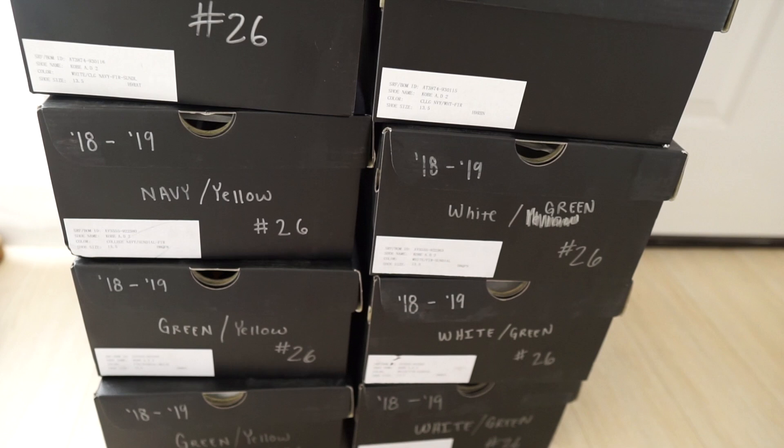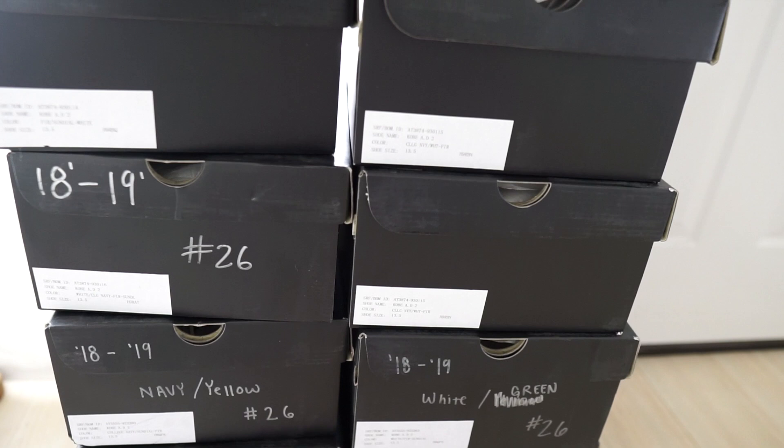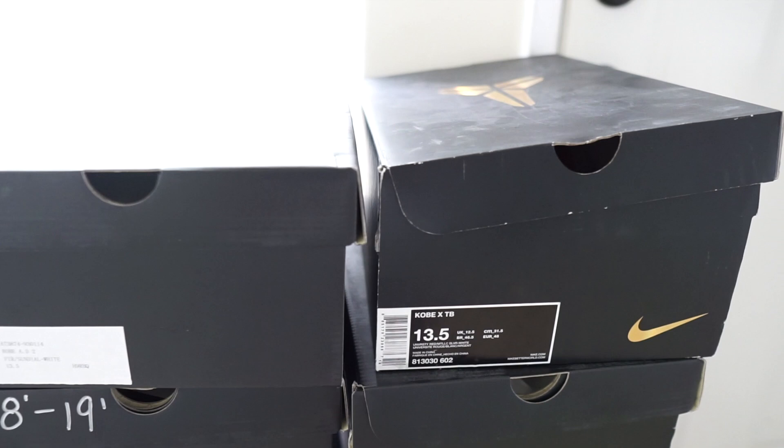Alright y'all, so as you guys can see, your boy is back in the crib and I grabbed all of those Kobe samples that were in the Goodwill. Some were in boxes, some weren't, but these were all — right place, right time. I paid about $30 a piece for these shoes. The crazy thing is, like I said, they're all brand new in the box. Those of you that know about Kobe sneakers, he goes by the Black Mamba, so there's a snake print on the inside, and I'll show you guys all the shoes.